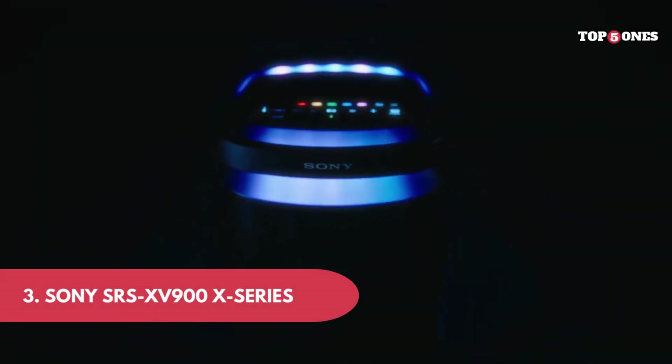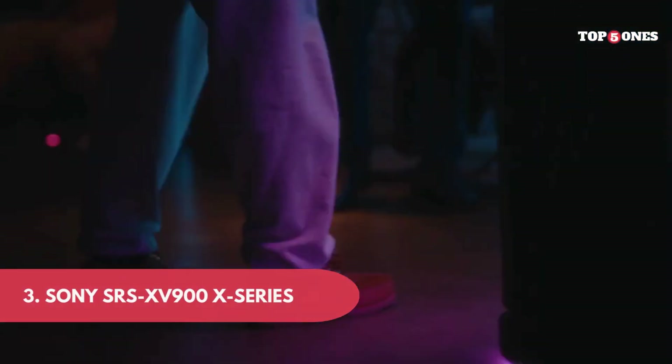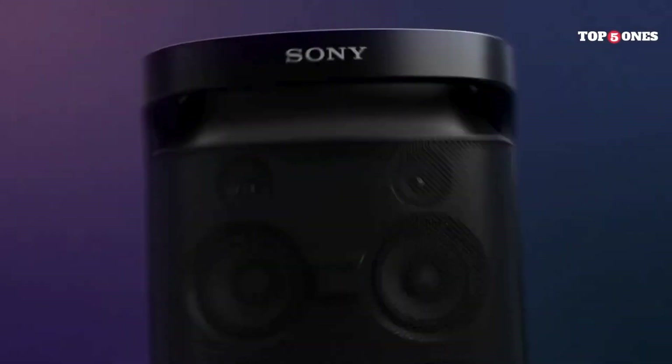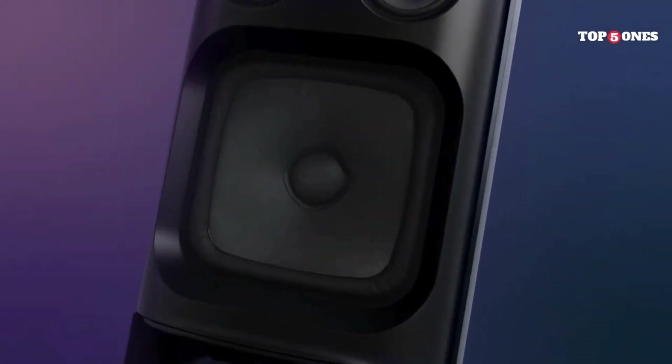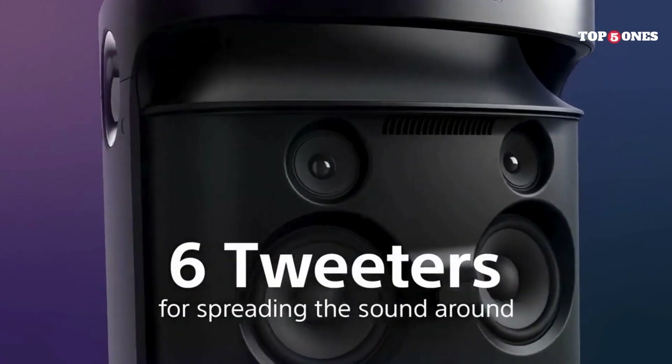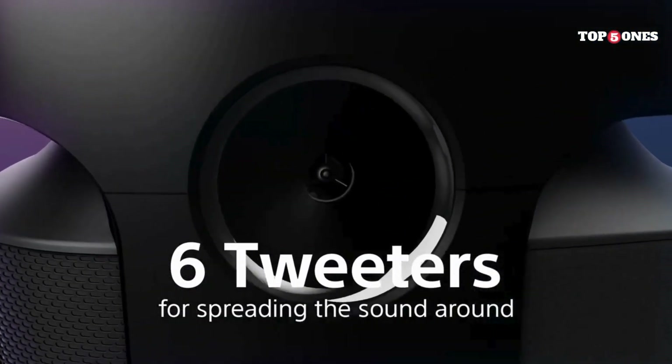Sony SRS-15900X series. This speaker is a beast — we're talking built-in handle, wheels, and a whole lot of speaker. It's definitely not shy and will be the life of the party visually. Setting it up is pretty straightforward, just like any other Bluetooth speaker. Now, let's get to the good stuff — the sound.